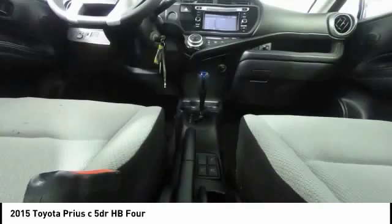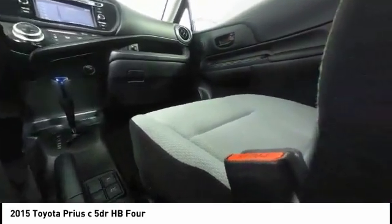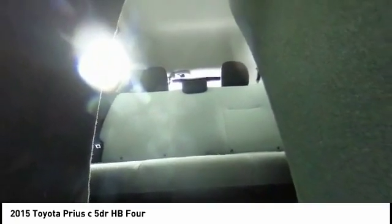Fog lights, heated front seats, CD player, and electronic stability control. Searching for a dependable vehicle that looks great too? You found it, so stop in today.